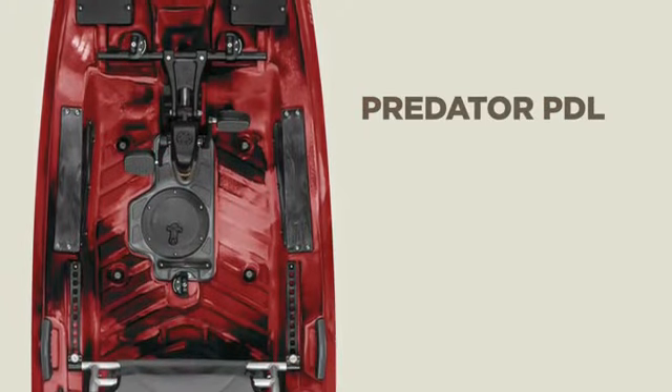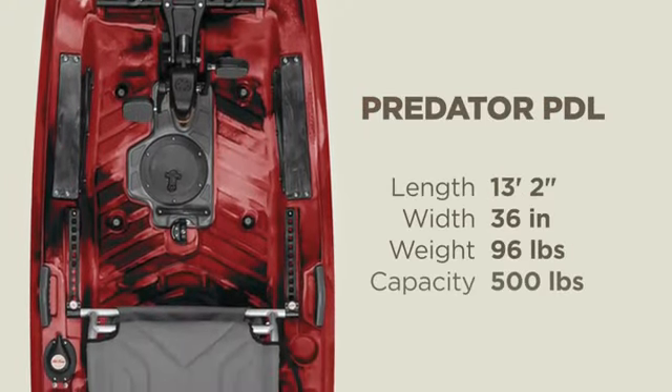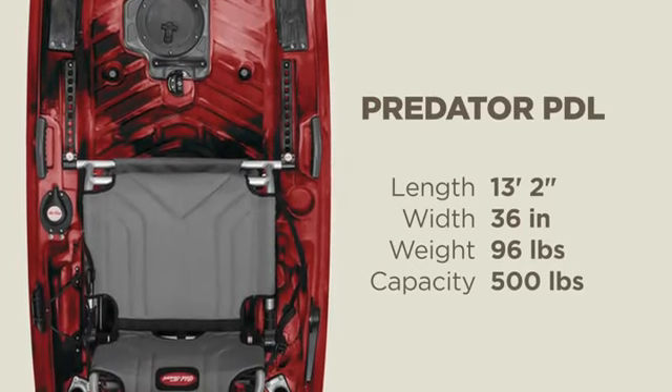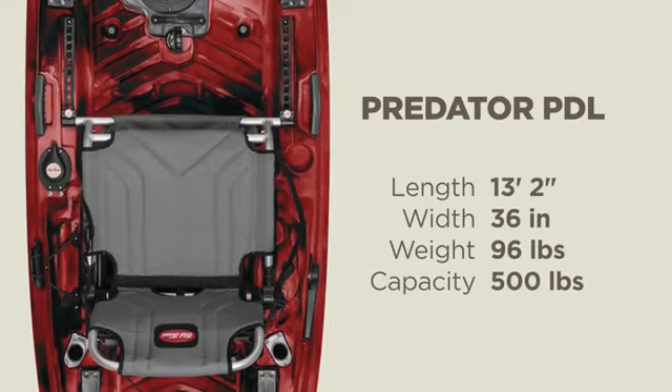The Predator PDL is just over 13 feet long, 36 inches wide, weighs 96 pounds without the pedal drive, and can accommodate a 500 pound maximum capacity.